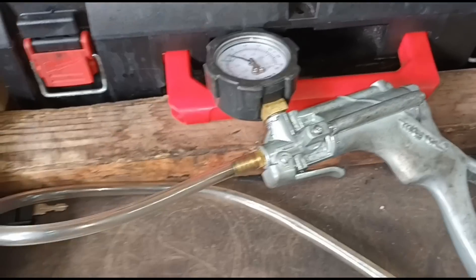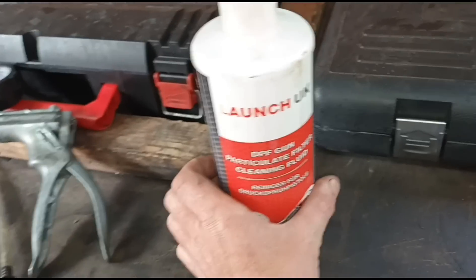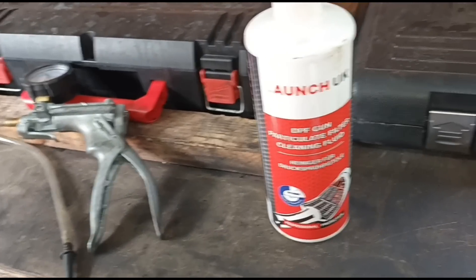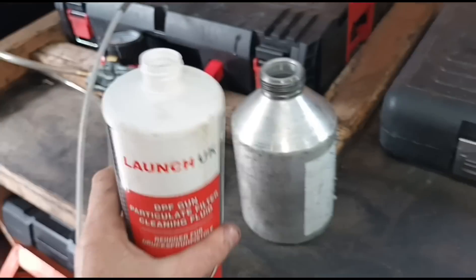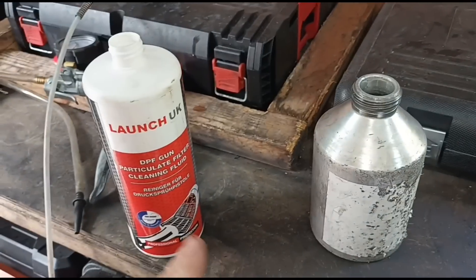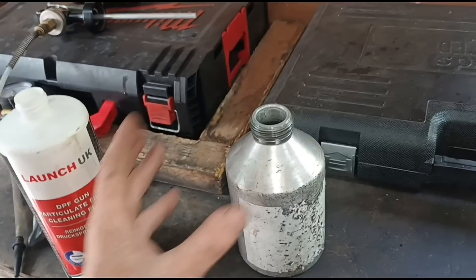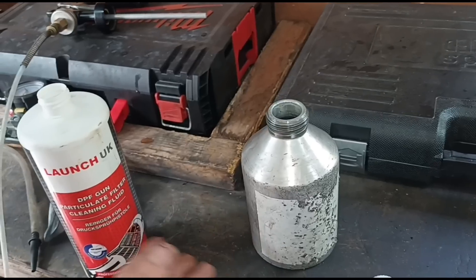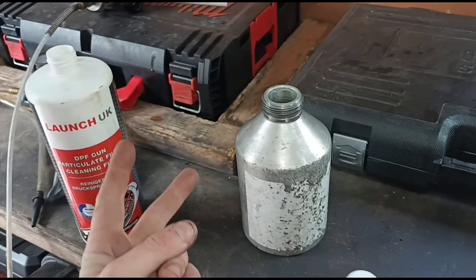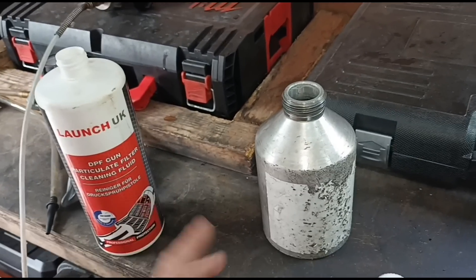I don't really know if this is gonna work but the customer wants me to try, so we've got the Launch DPF cleaner here - we're gonna get that injected into the DPF and see what we can do. One thing to mention is what the customer said: the car was running in limp mode until this guy came and replaced the pipe, then did a forced regeneration and it didn't work. They did another forced regeneration and the vehicle cut out. The problem is if two forced regenerations were done, we might have a melted DPF.